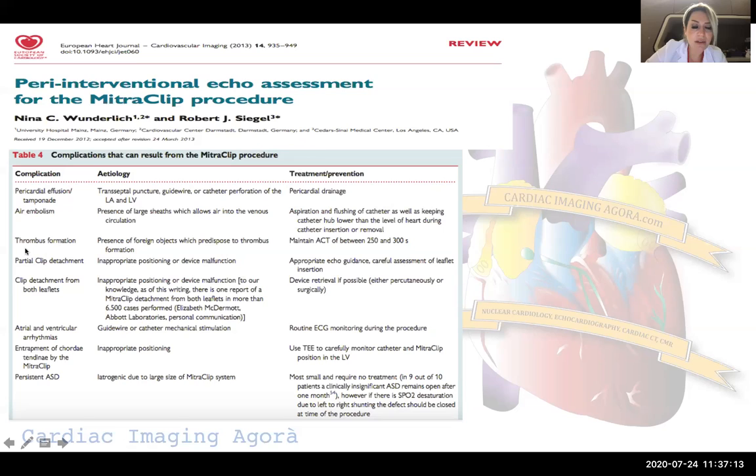Air embolism can be seen. Thrombus formation is rare — I've seen two cases — and can be really challenging and dangerous. We must maintain an ACT of 250 to 300 seconds. Other complications include partial and total clip detachment, atrial and ventricular arrhythmias, and entrapment of chordae tendineae by the MitraClip. Persistent iatrogenic ASD can also occur — most of the time it is small, but it can be larger and significant, and if saturation drops due to left-to-right shunting, we can consider closing the ASD ad hoc during the procedure.